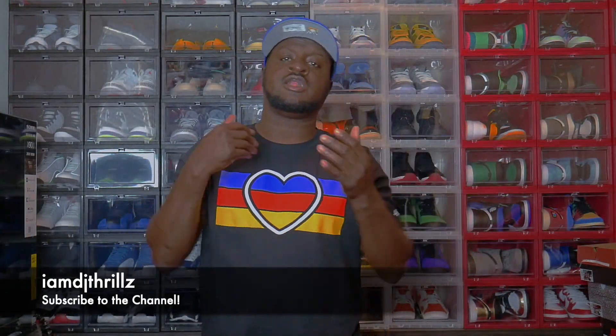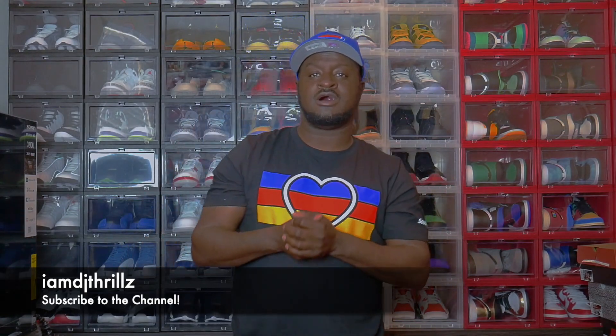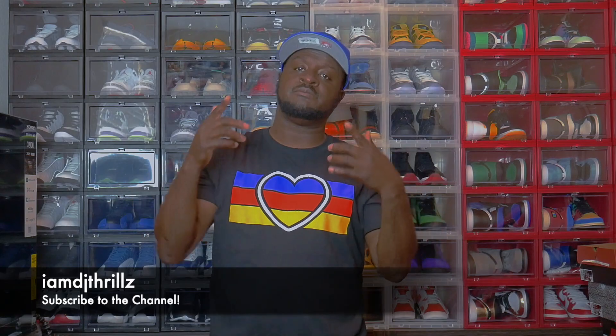Now that y'all seen these shoes, let me know what y'all think about these LeBron Witnesses. I got the Black Lagoon Pulse, I got the Lime Glows, and I also got the Gem Red Bright Crimson. Y'all let me know what y'all think. Until next time, I'm DJ Thrills.